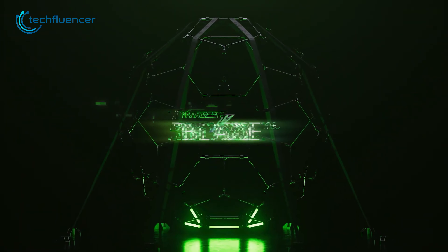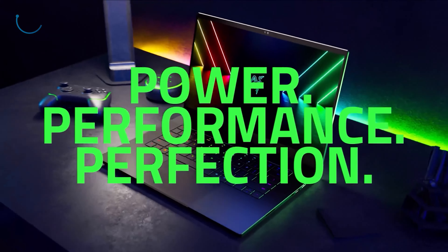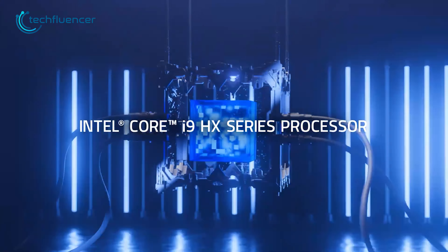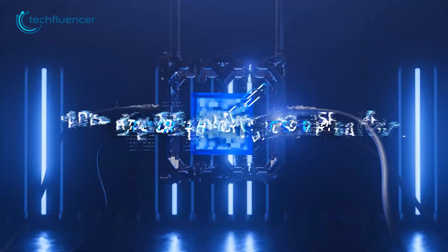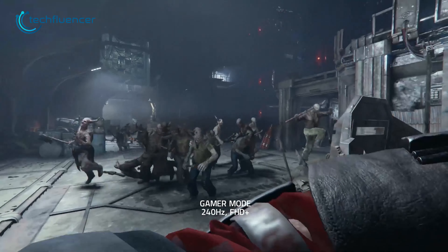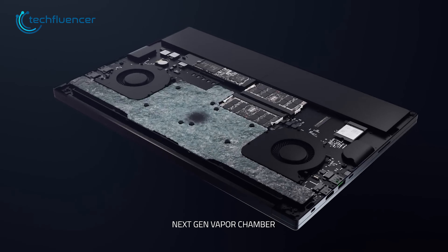And finally, we have the Razer Blade 16. This is the best overall gaming laptop on the market, with a minimal yet slick design that appeals to both gamers and professionals. The combination of RTX 4090 GPU and Intel HX Series CPU makes the Razer Blade 16 a powerhouse that can handle even the most demanding games with ease. The dual-mode mini-LED panel provides clear and vibrant images, with a refresh rate of up to 240Hz. The laptop's 175-watt TDP, along with its vapor chamber cooling, ensures stable performance even under heavy usage.